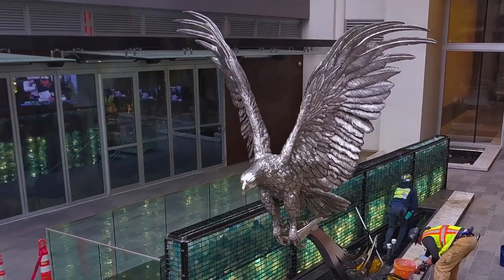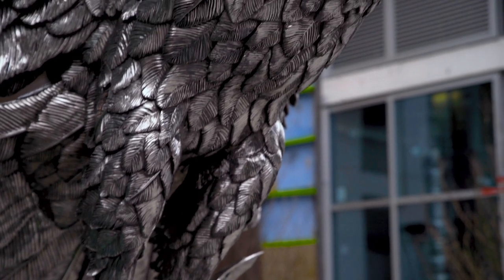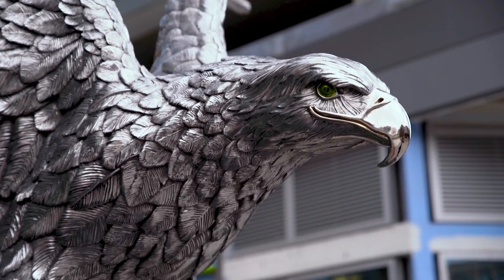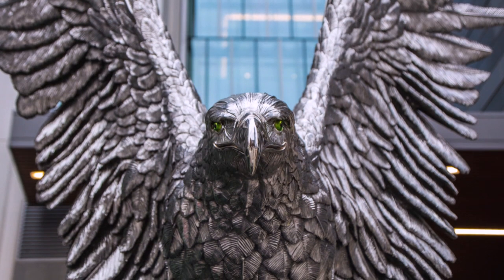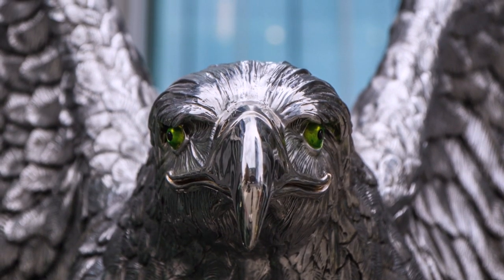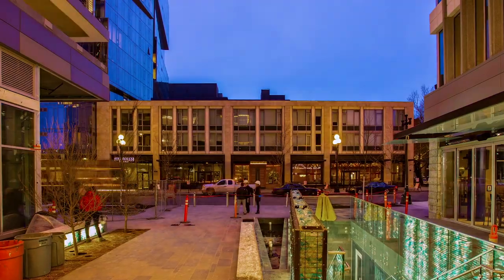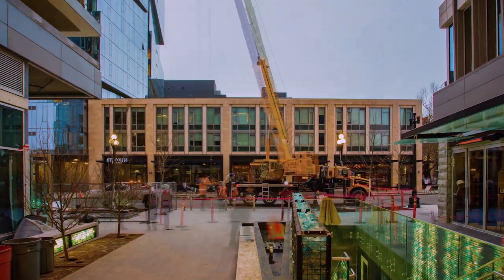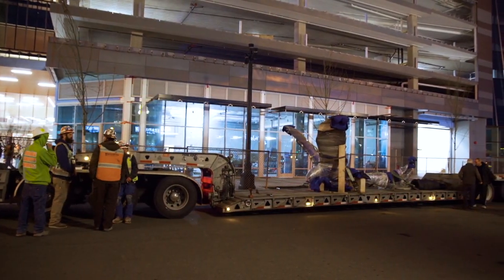One of the goals of any project we work on is to create a strong impact on the viewer. Part of that impact is the overall impression — what silhouette you see from a long distance. But as you approach the piece, it draws you in and the final impression is the detail. You want to come right up to the piece. The head of a sculpture is the most important, and then the eye — that's what captivates the viewer and gives the emotion and presence to the piece.